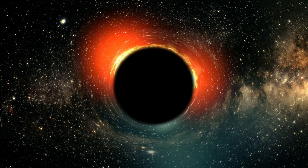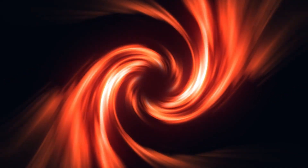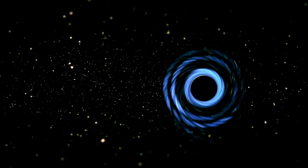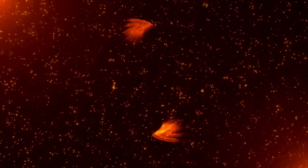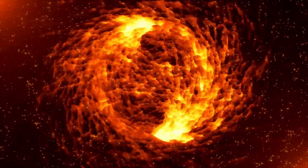Even though the closest black hole to Earth is 500 to 1,000 light-years away, it's still close enough to bring up questions and concerns. In 2021, scientists were able to capture the first clear picture of a black hole, specifically the M87 black hole. This black hole was photographed several nights in a row, and with each photo, the researchers gathered more and more evidence. They stitched the individual photos together to fill all the gaps, and were able to figure out that there are three layers to a black hole — it's not just one single gaping hole of nothingness, as many people believe.